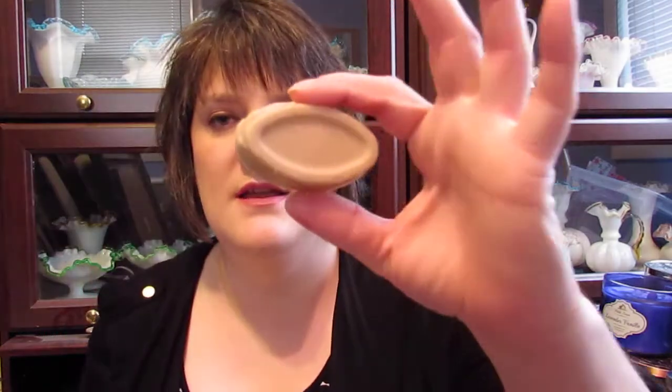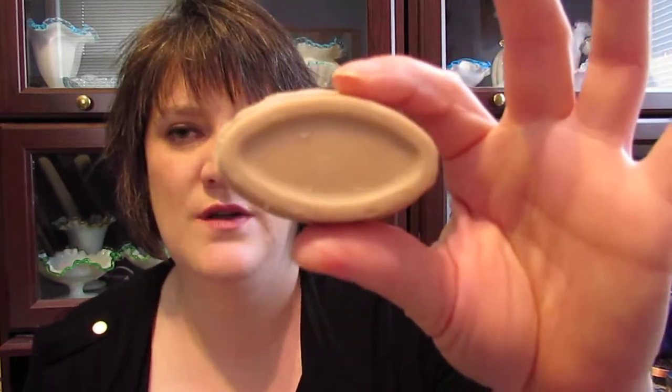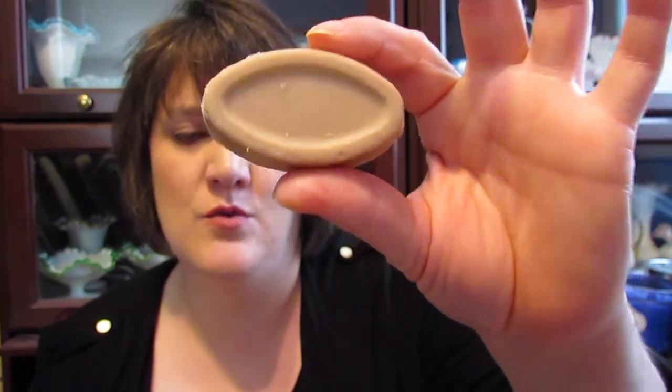I also got two more things. This one is a little bar called Full of Grace Serum — it's a face serum bar. You can either rub it between your hands and put it on your face, or rub it directly on your face. They said it's the one thing in the whole store that has anti-aging properties, and you're supposed to put it on after your toner and before your moisturizer. I thought I'd give that a try.